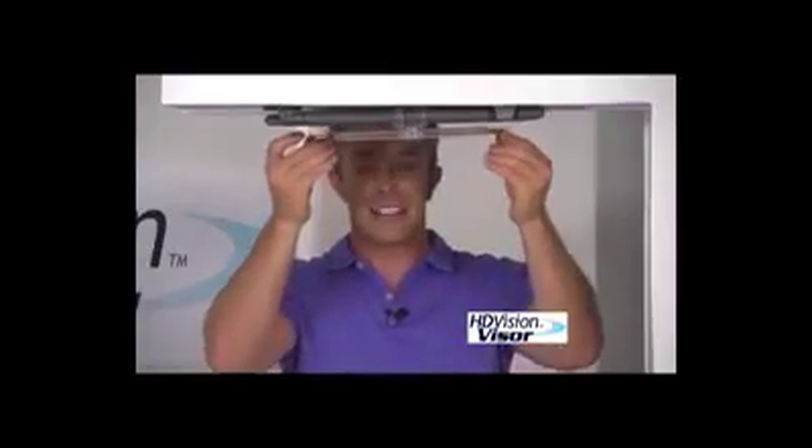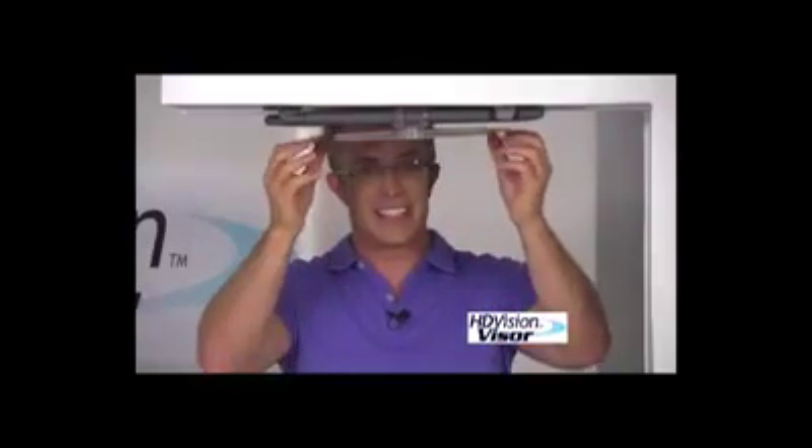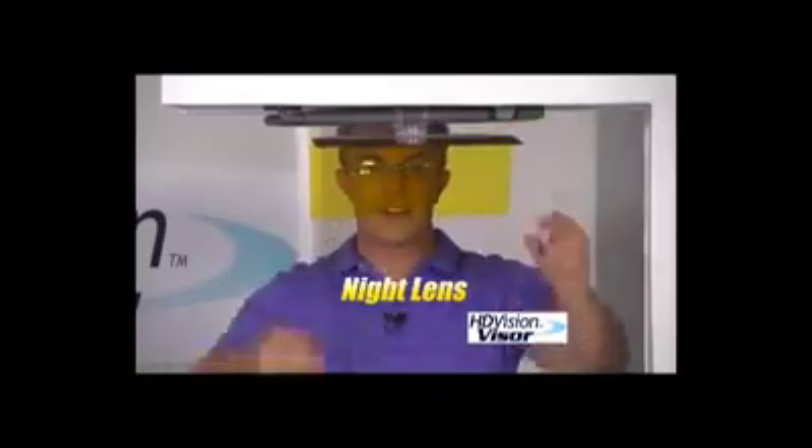And it's so discreet, you forget it's even there. But when you need it, you're going to be prepared. And if you wear prescription glasses — those transition lenses don't work because you already have UV protection in your windshield. The HD Visor is going to have you covered, because dark is for day and light is for night.